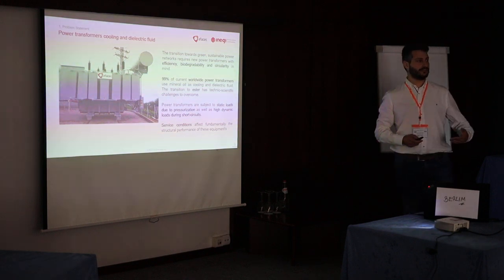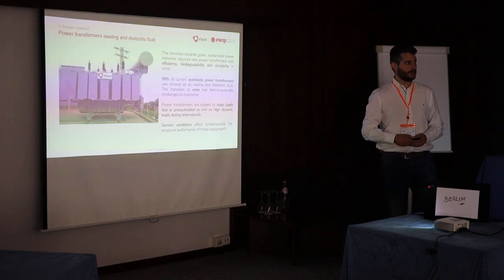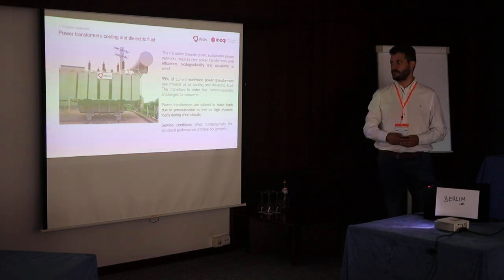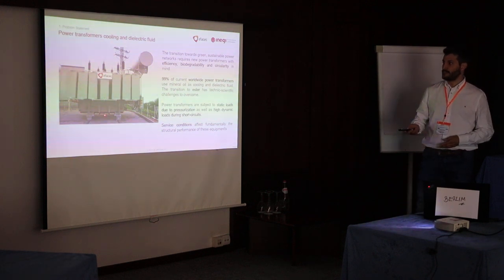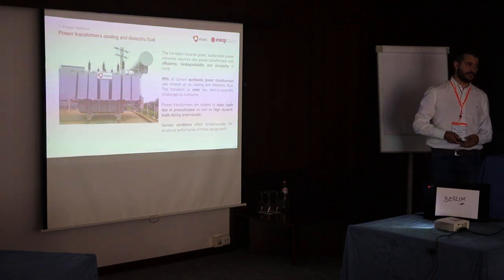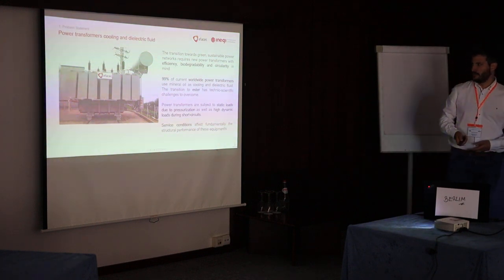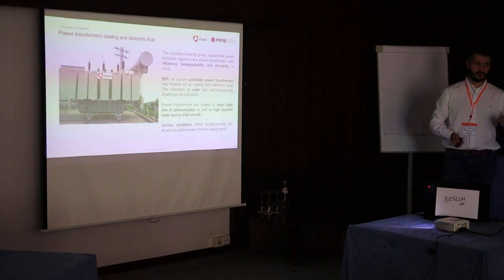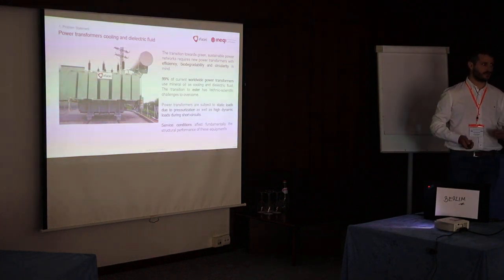However, it is technically challenging as it will affect the performance of these equipments. These equipments, although they seem quite static, actually have significant loads during service and manufacturing. The most important ones for the design are normally the loads due to short circuit service.